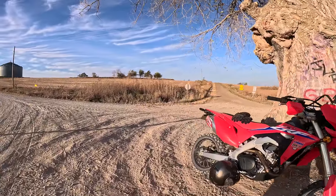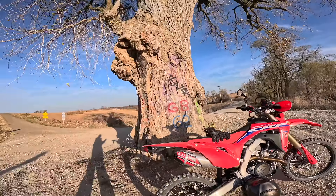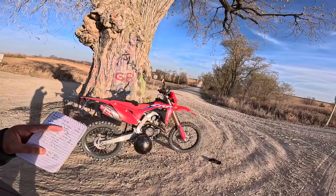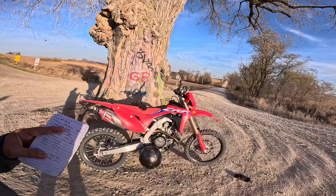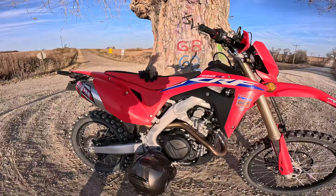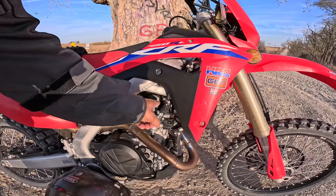I've been on a bunch of pavement with it, a bunch of gravel, and a little bit of dirt road. We'll take it out for a spin in a little bit. So what is it? It's a 449.7 cc unicam engine with 12-to-1 compression. What is unicam? It's a single cylinder, liquid-cooled engine with a single cam and four valves.